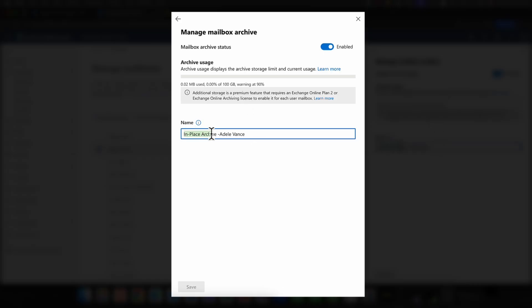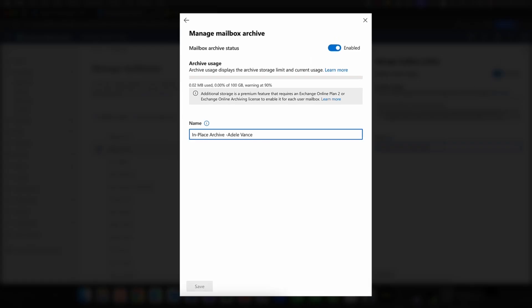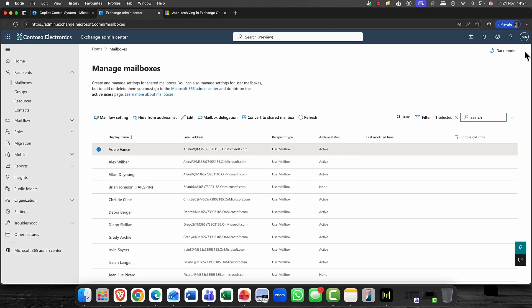We've always been able to do an in-place archive, but the fact that we can now auto-archive things via PowerShell is going to be very, very useful. There are going to be a couple of changes here, I'm sure, but very interesting nonetheless.